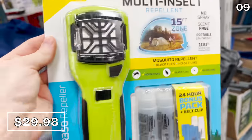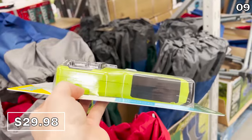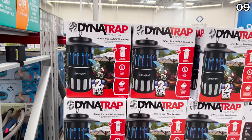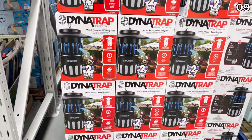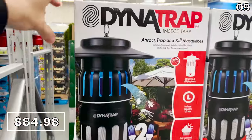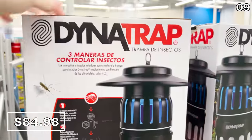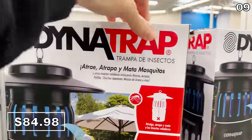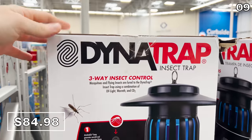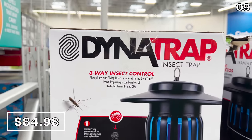Moving on, the Thermacell handheld mosquito repellent for $30 is a no-spray, scent-free pest control system that uses heat to protect up to a 15-foot zone. If you need something on a larger scale, the Dynatrap insect system at $85 handles mosquitoes, flies, wasps, and moths. The box claims it can take care of up to a half acre, which sounds kind of crazy — but once you get the pests under control, you can go glamping.